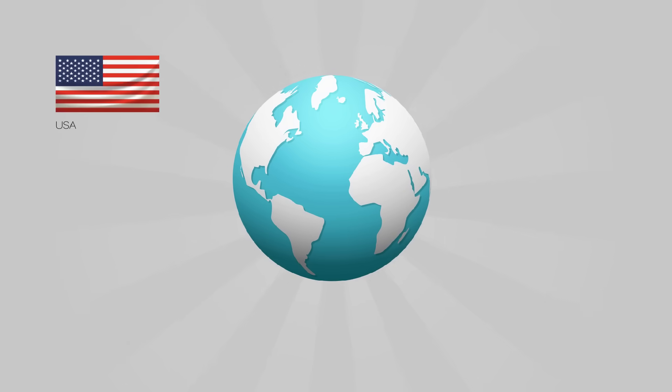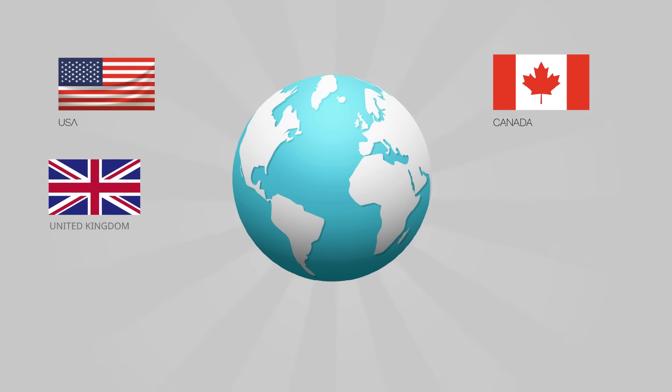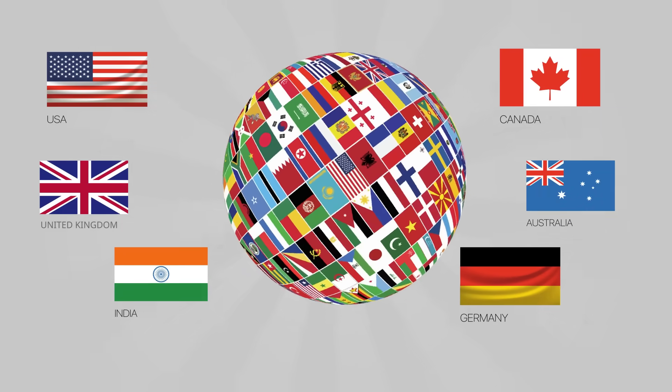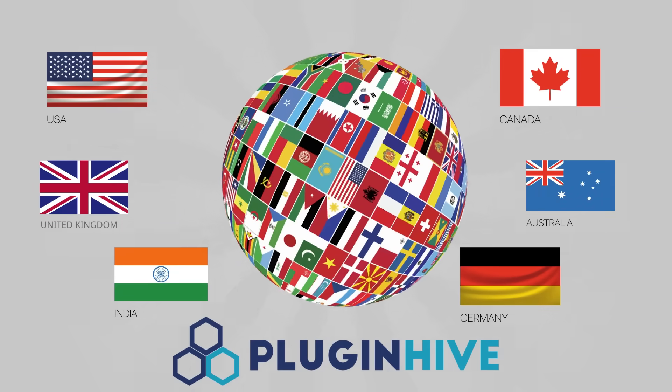Whether you are a merchant from the USA, Canada, UK, Australia, India, Germany, or anywhere else in the 220 countries, PluginHive supports your business wherever the carriers operate.